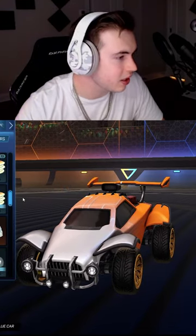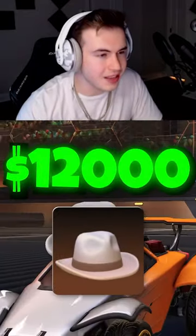And it's weird because no one uses toppers, but it is so rare it's $12,000. There are only a few of these made in the entire world.